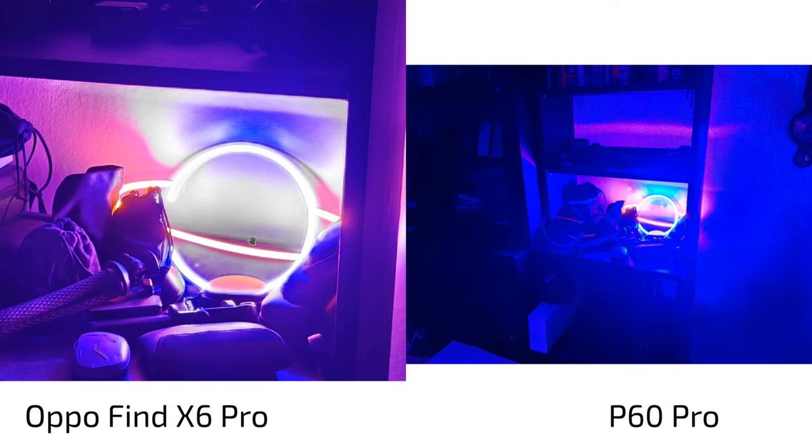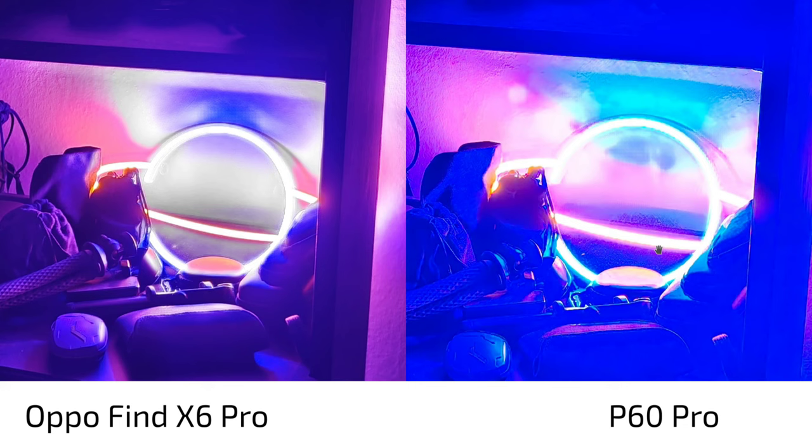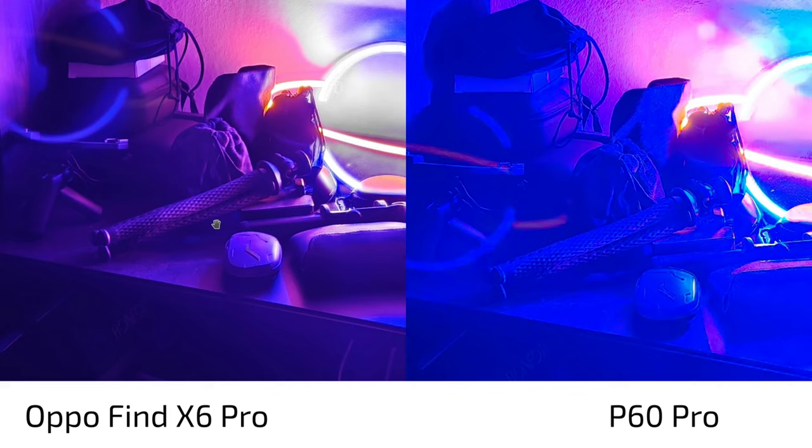For nighttime, the Oppo Find X6 Pro keeps the highlights and HDR intact, and you can see some weird artifacts in the P60 Pro's processing. The Oppo is much more natural here — the one-inch sensor is simply very good. There is a slight color difference, but the Oppo has more detail than the P60 Pro.